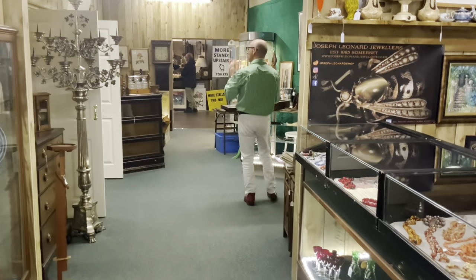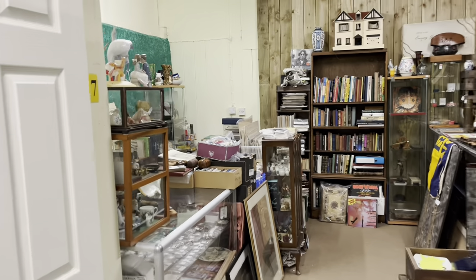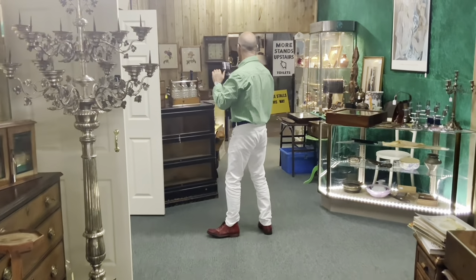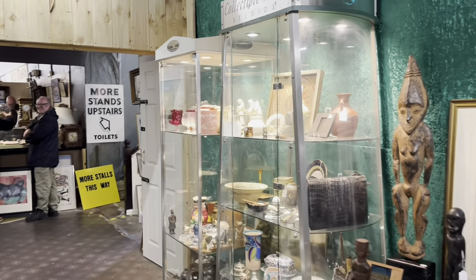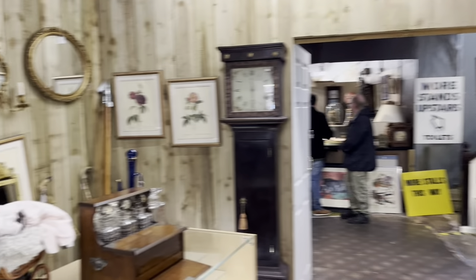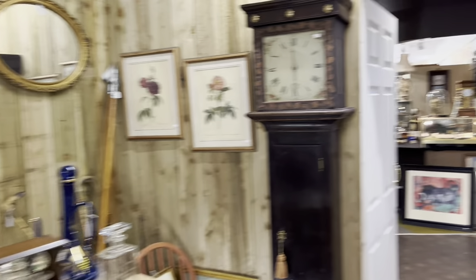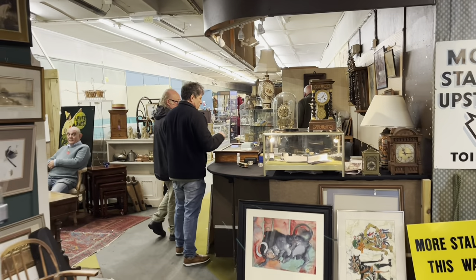Now this is, I believe, certainly one of the biggest antiques centres in Britain. It's the biggest in the Antiques on High chain — they've got five of them. The biggest antiques centre in Europe is in Hemswell, but that's spread over five or six units. This has got to be the biggest antiques centre in the United Kingdom in one place.